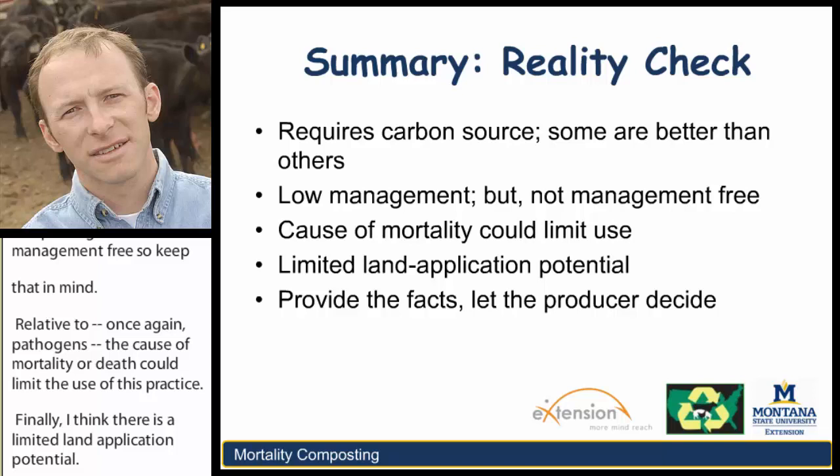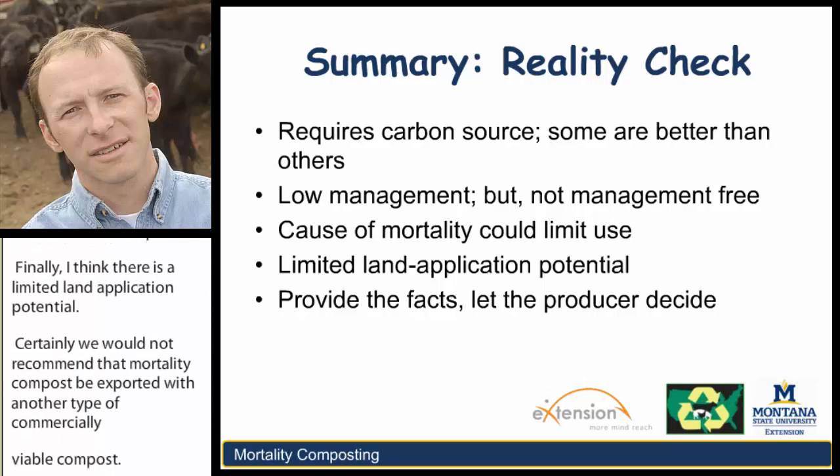As educators, as consultants, as technical advisors, it's our job to provide the facts on this and other practices and then let the producers decide.